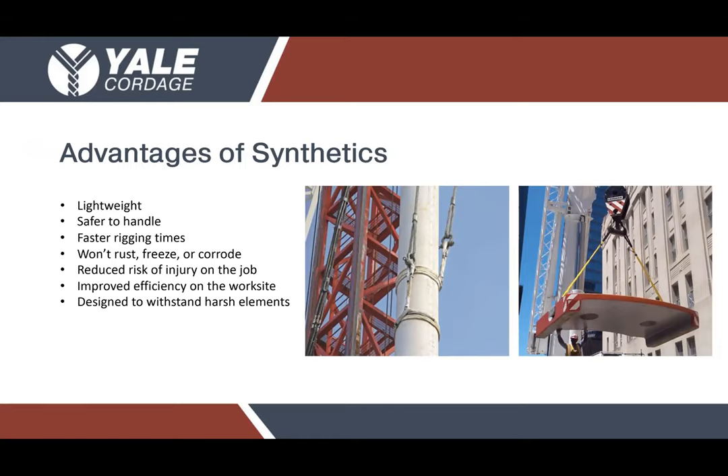The advantages also extend to longevity. When you have a product that won't corrode, rust, or freeze out in the elements, and prevents injury at a higher rate while also allowing you to lift higher capacity loads in a smaller diameter, you find a product that's very well suited to take care of jobs that would have otherwise been left strictly to metal.